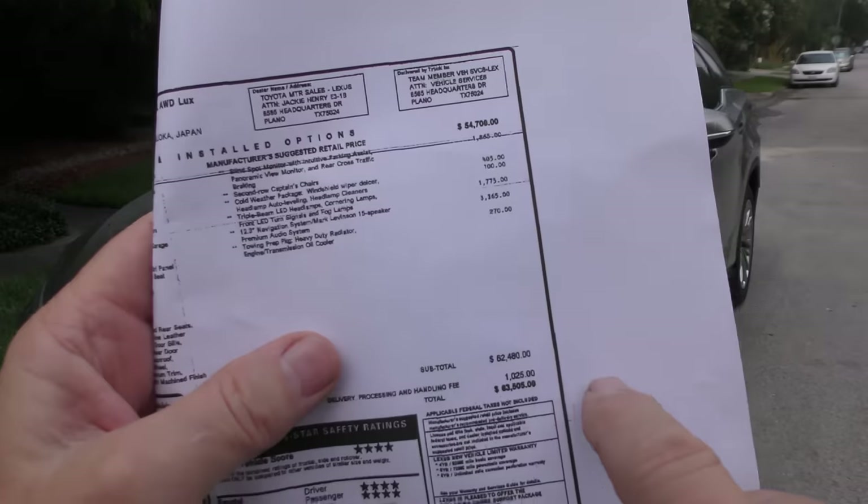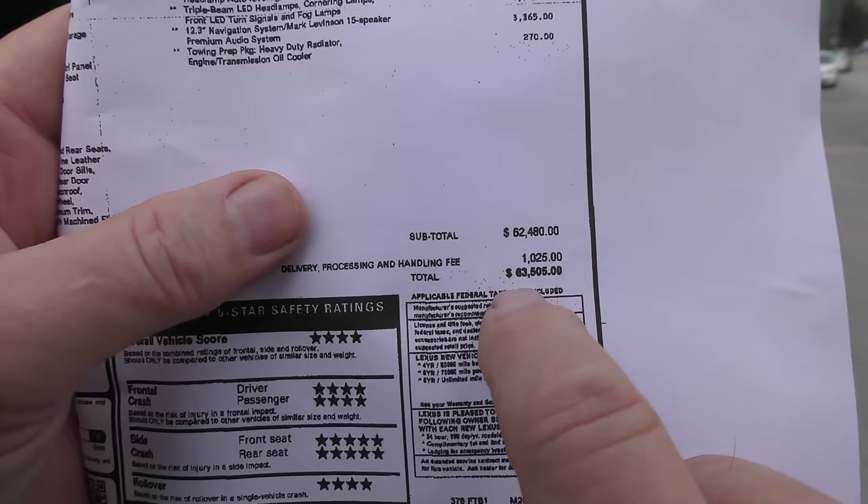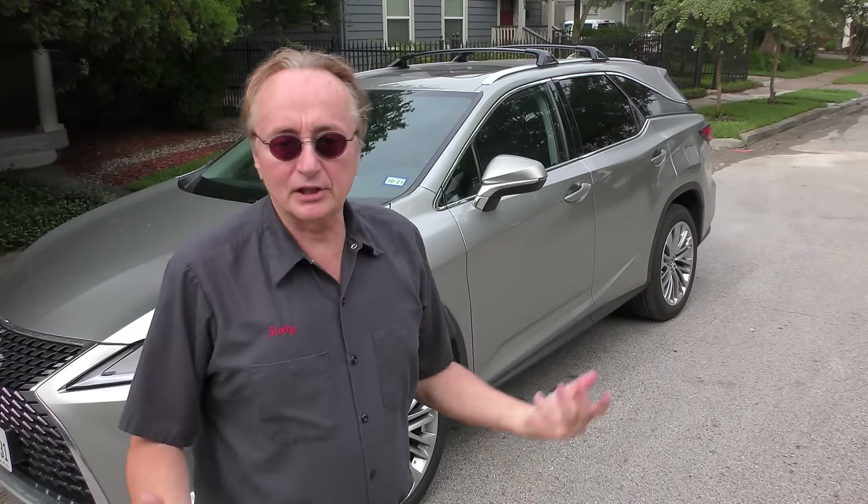I'm not including the exotic ones here — these are expensive enough. This particular one is as loaded as can be, at $63,805. If you have that kind of money and you want a luxury SUV that's going to last and last, you definitely want to check this thing out.